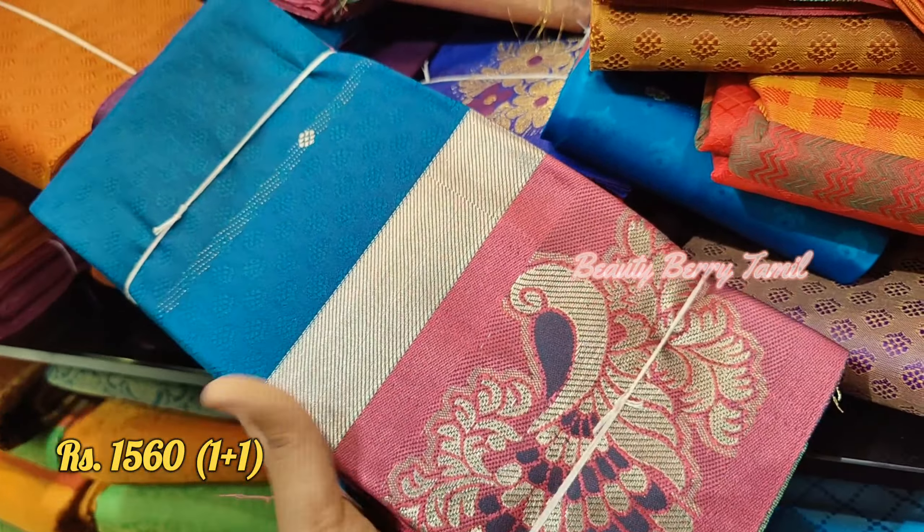There are many color combinations of sarees. Mostly, there are double sheets of saree.